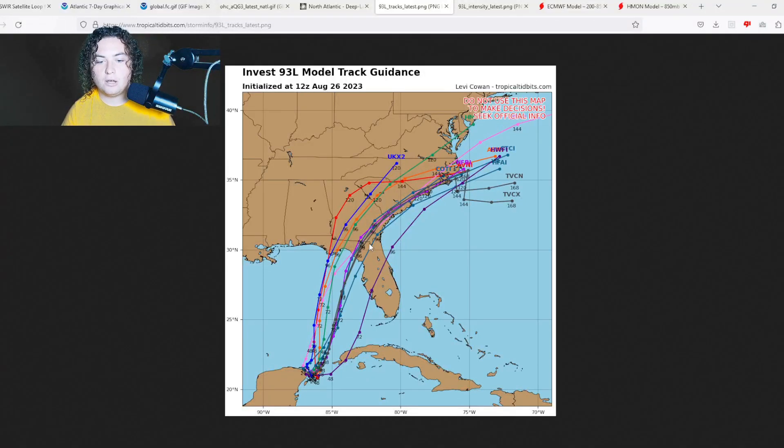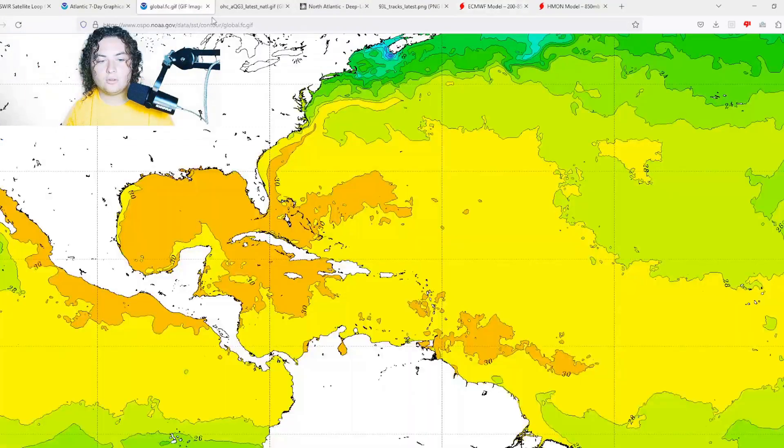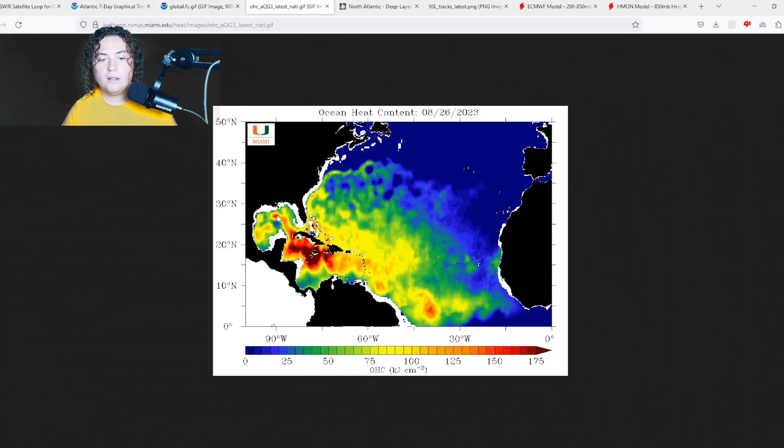As of the 12Z initialization, the majority of models show consensus between either the Florida Panhandle or the Big Bend of Florida for the track. There is still some uncertainty regarding the exact landfall location. Let's show you the global sea temperatures, ocean heat content, and wind shear before getting to the detailed model runs.